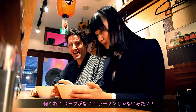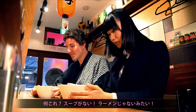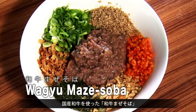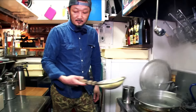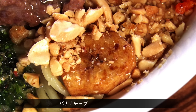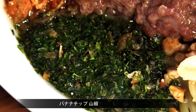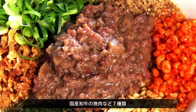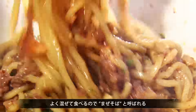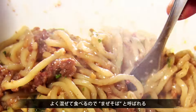Wow, what's this? There's no soup, so I don't feel like I'm eating ramen. Wagyu Maze Soba features Japanese brand name beef. The toppings on the freshly made noodles are banana chips, Chinese pepper, fried garlic, and ground wagyu — Japanese beef. It combines the flavors without using a soup. Maze means mix, and you mix the toppings with the noodles.